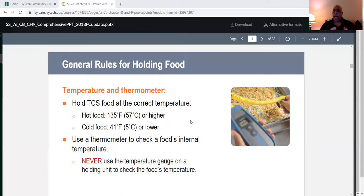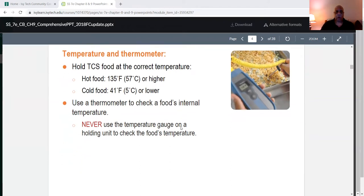Why 41 degrees and 135 degrees? Because anything between 41°F and 135°F is considered the danger zone, and bacteria grows a lot faster at 70 degrees Fahrenheit. When dealing with internal temperatures, you must use a thermometer to check a food's internal temperature. Never use the temperature gauge on a holding unit to check the food's temperature.